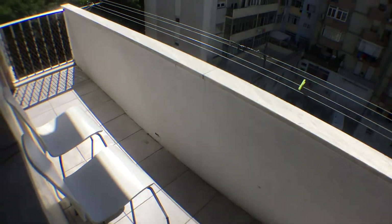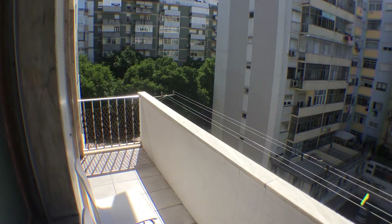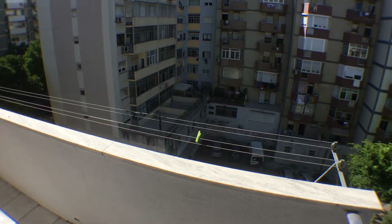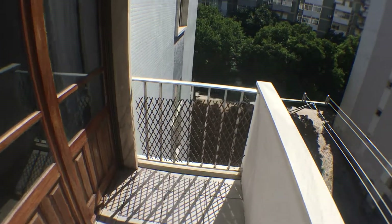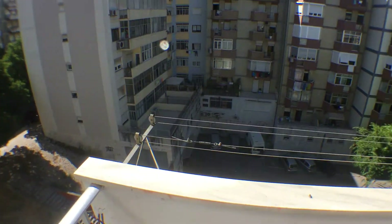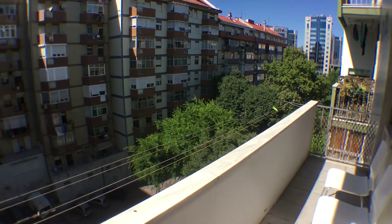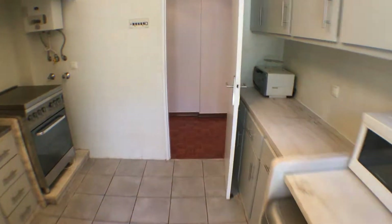The kitchen has a balcony, as you can see, which is pretty interesting to have some outdoor space. Let me give you another overview from here before we go back inside.